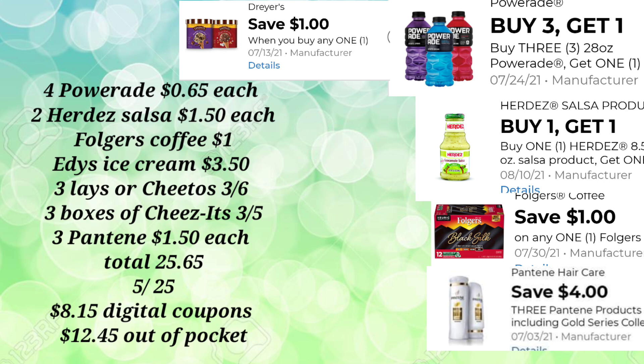To lower out-of-pocket for this deal, we'll pick up three of the Pantene for $1.50 each. For everything you see here, it is a total of $25.65. Our $5 off of $25 will come off, and we have $8.15 in additional digital coupons, so our out-of-pocket for this transaction is just $12.45. It's a little steep for me, but $12.45 for food items is okay.